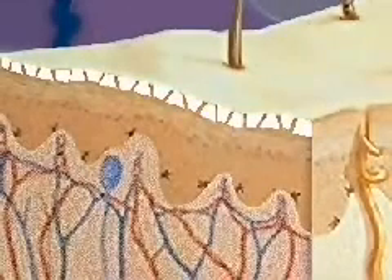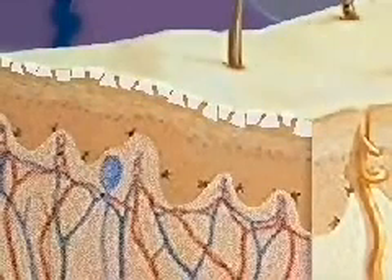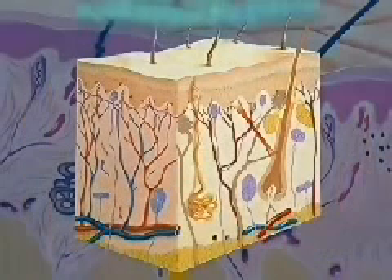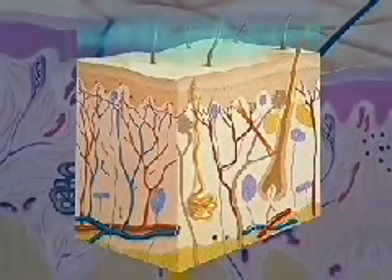When dead cells of the stratum corneum are damaged or scraped off during body activity, cells from the basal layer rise to replace them. The epidermis serves as the body's initial barrier to invading foreign substances.